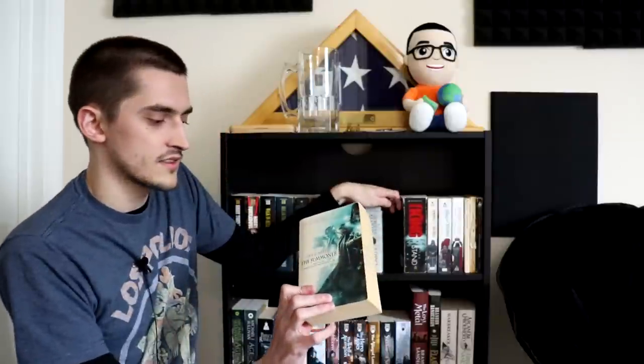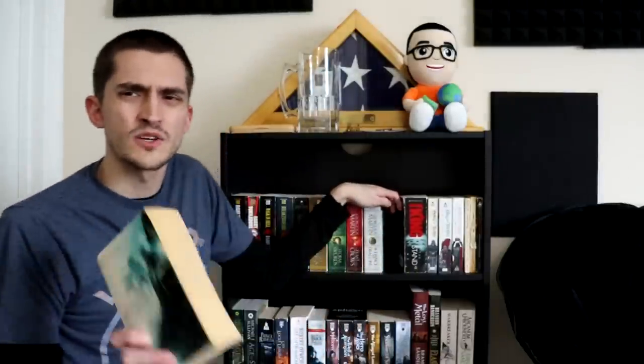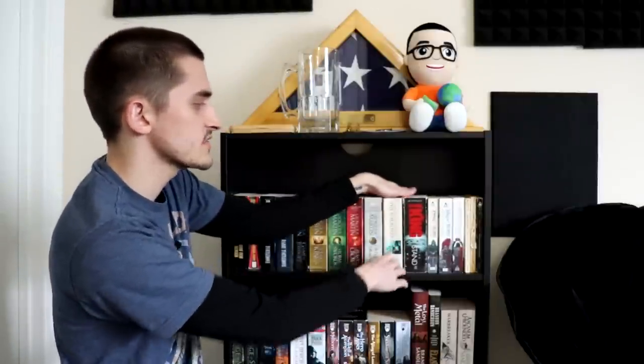And then I have The Summoner, which is book one of The Chronicles of the Necromancer. This one I got a long time ago. I read like the first 80 pages of it and thought it was fine, but I wound up having to stop and move on to other stuff. I want to get back to it at some point. Actually, if you've read The Chronicles of the Necromancer, let me know if that one's any good.